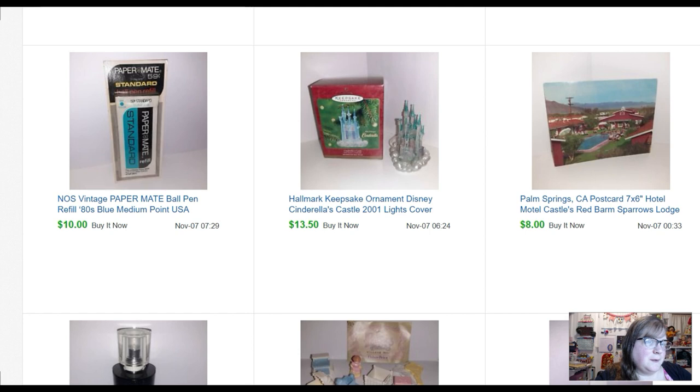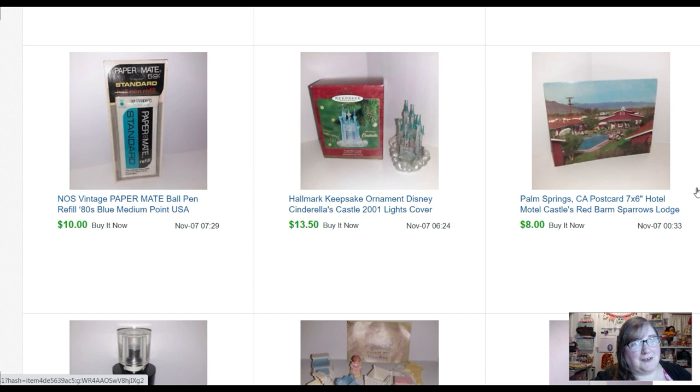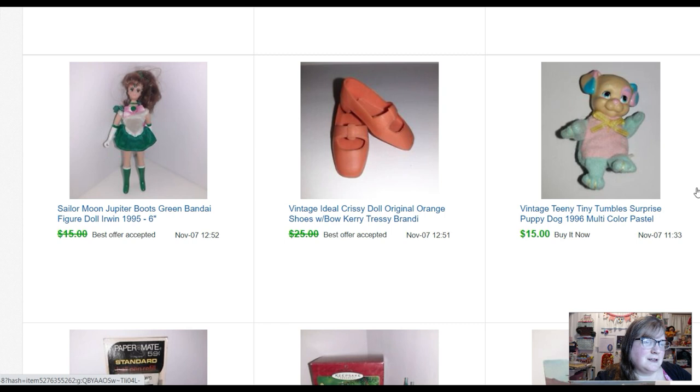Here's a Kenneth Cole perfume I paid a dollar for — it sold for twenty-three. Postcards: I like to sell postcards. They're so easy to list, easy to store, easy to pack, easy to ship. They don't usually make much money but it's just a little sprinkle on top of everything else. I usually don't pay more than twenty-five cents. This one I paid twenty-five cents for and it sold for eight dollars. Christmas ornament — thirteen fifty; I think I paid two or three dollars for it. A refill Paper Mate pen sold for ten dollars.